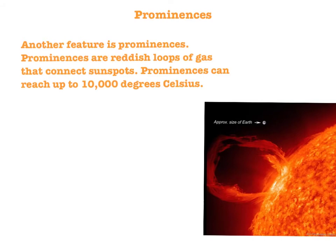Another feature is called prominences. Prominences are reddish loops of gas that connect sunspots. Prominences can reach up to 10,000 degrees Celsius. Scientists do not know how or why solar prominences are formed.